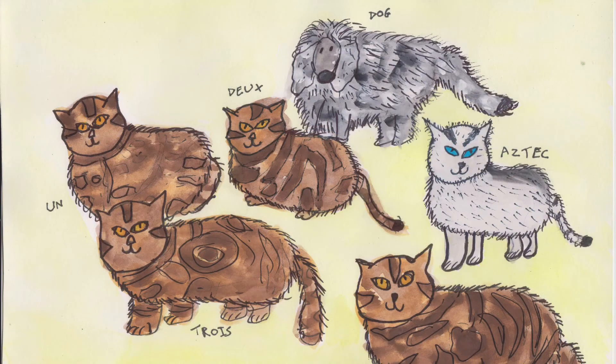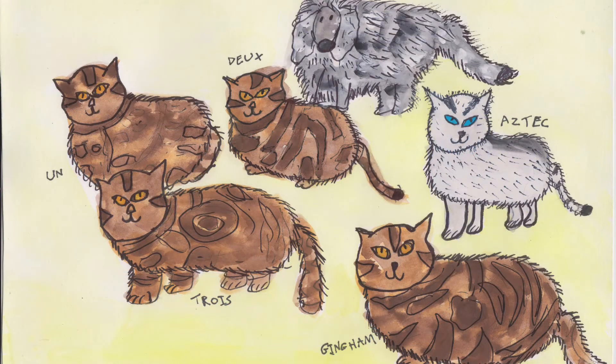So now we had a household made up of Un, Deux, Trois, Aztec and Gingham, plus our dog and us of course.